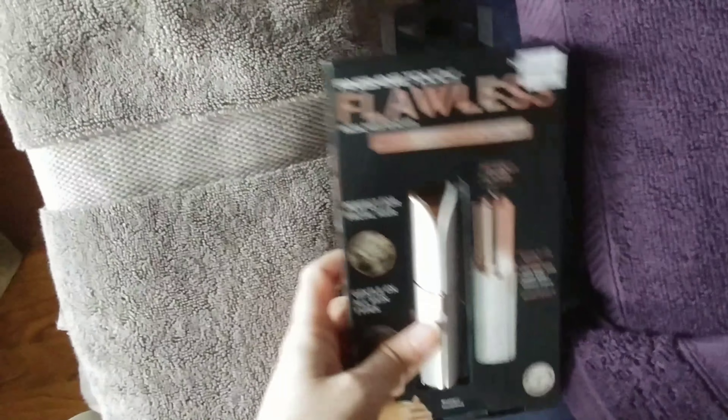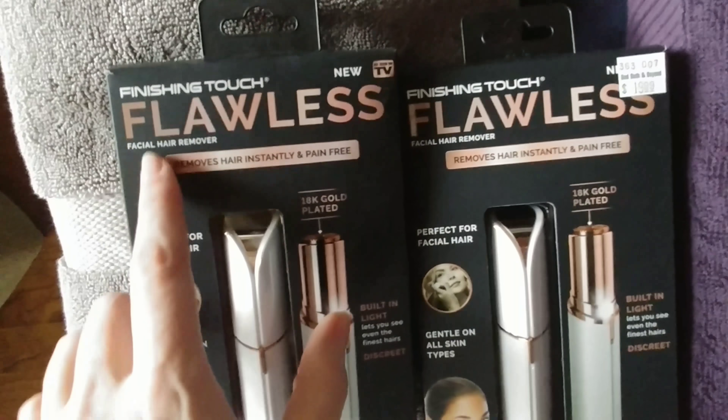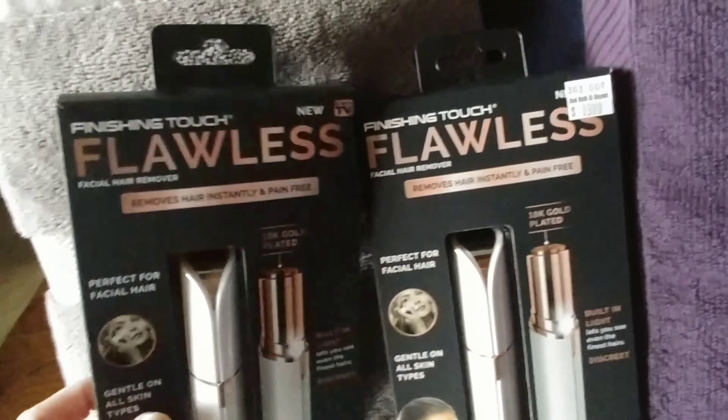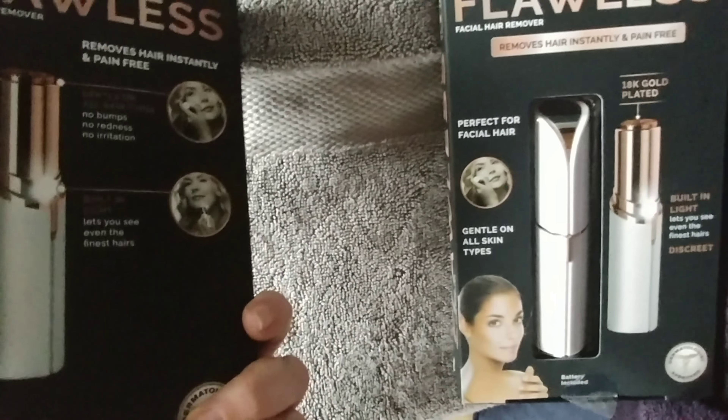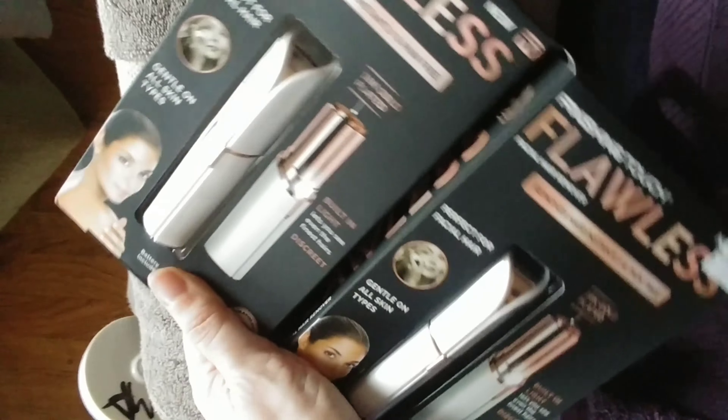I actually found two of these - there's one and the other one is down in the box. They're Finishing Touch Flawless facial hair removers. Hopefully both of them work - I don't have any batteries right now - but I'm glad I found two of those.